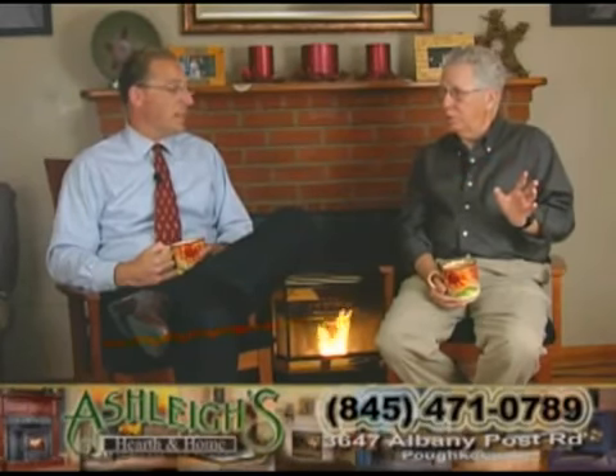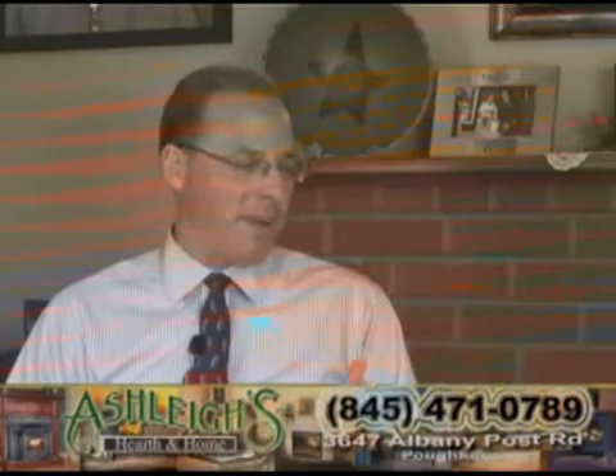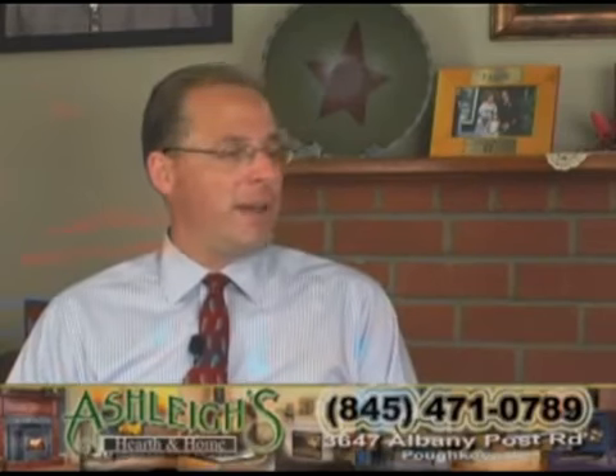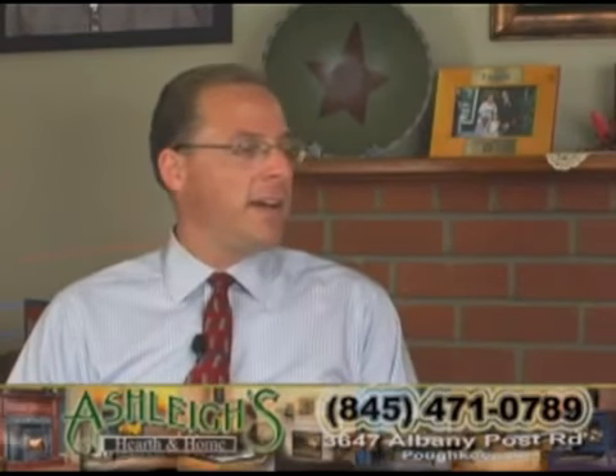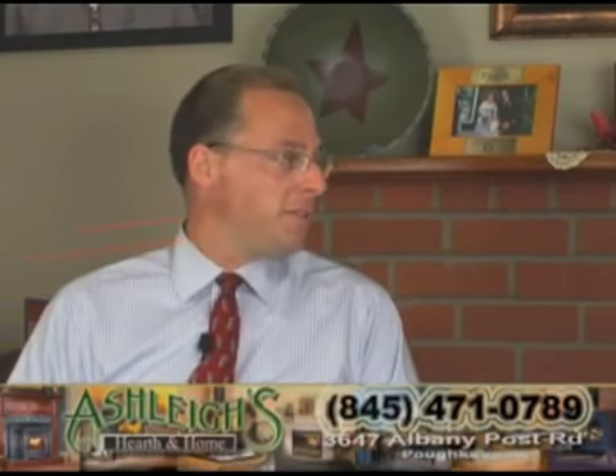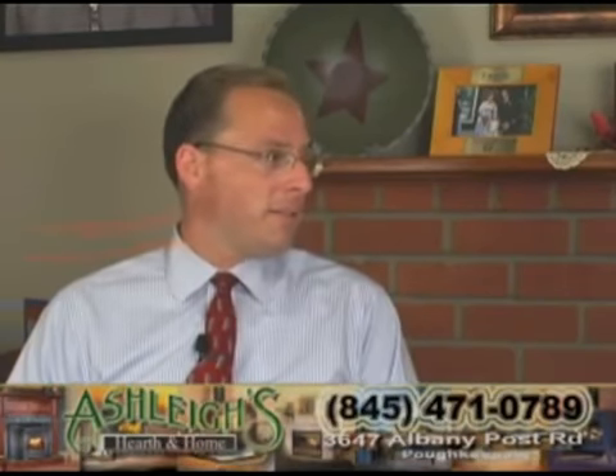When you took a look at the prospect of doing this with pellet stoves, did you shop any of the big box stores? No, we didn't. I have a local business here in town and I like to keep my business local. I knew the reputation of Ashley's, so that was the first place I went to. And I knew there I'd get the service and the attention that I probably wouldn't get at a big box store.